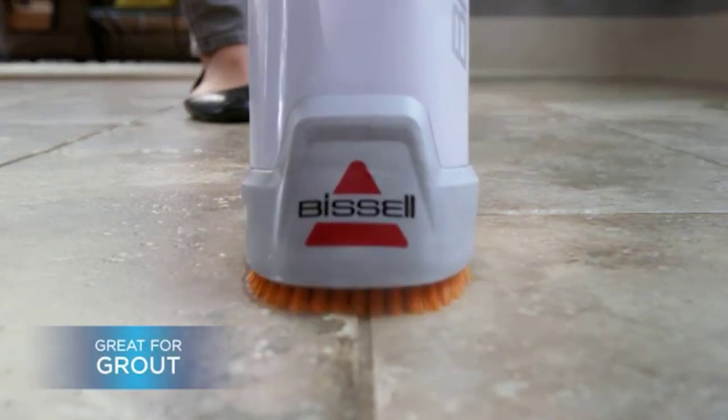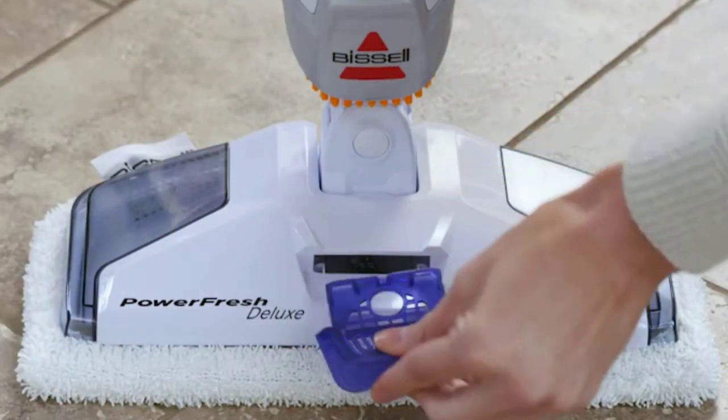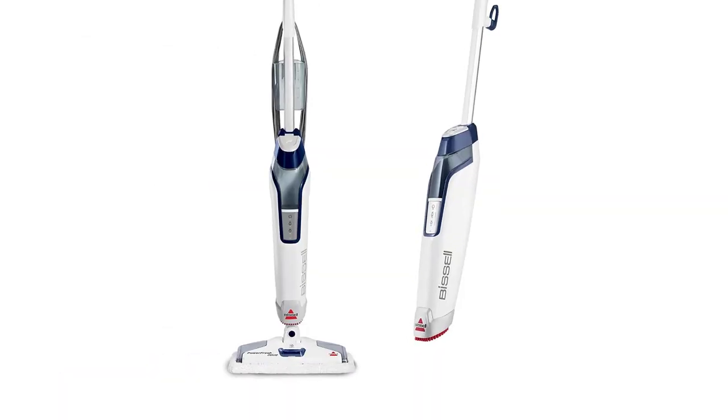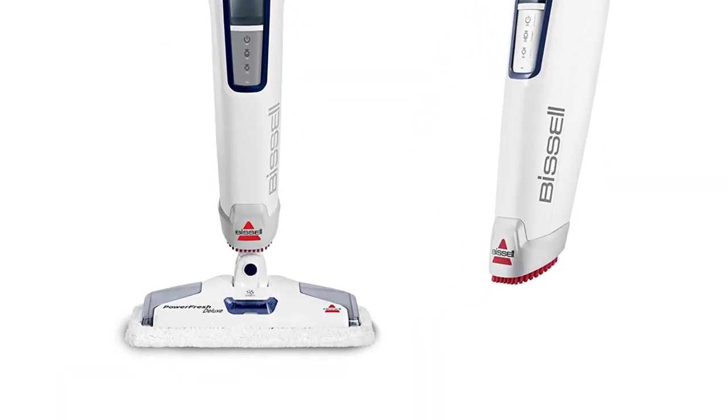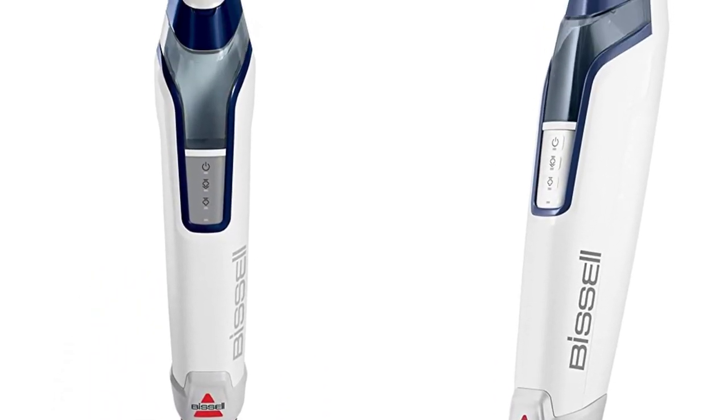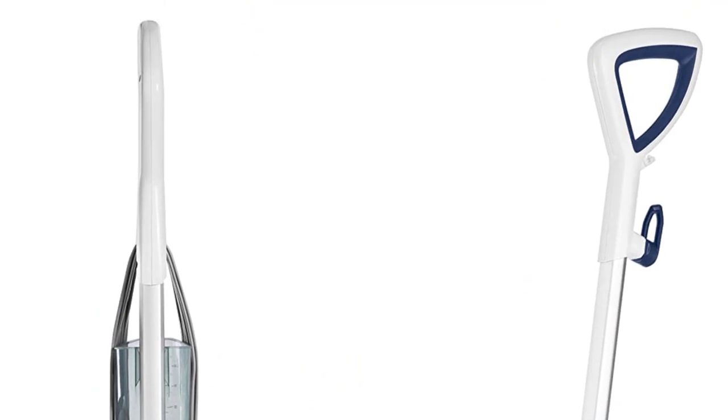With a choice of two steam settings depending on the level of cleaning necessary, the Powerfresh can be easily maneuvered thanks to a swivel bottom that allows it to reach corners and tight spaces. It's incredibly easy to put together, with clear, self-explanatory instructions and controls.